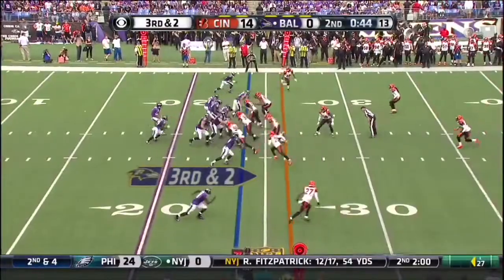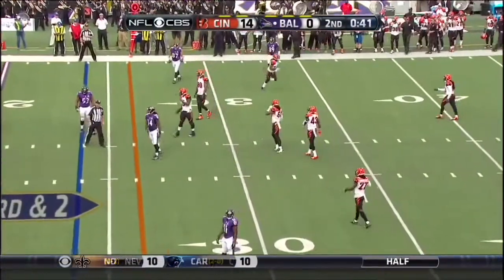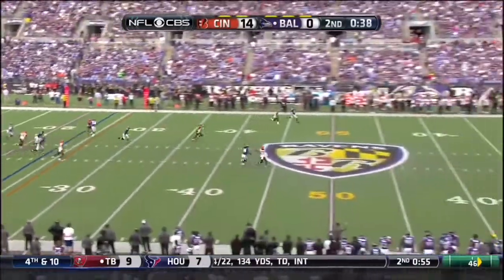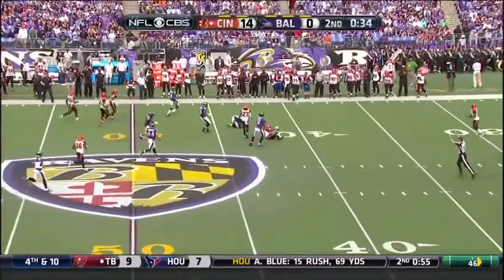So it's third down and two again. Flacco, pressure coming, incomplete. Leon Hall came on a blitz. Third punt for Sam Cooke and that was partially deflected. Adam Jones comes up to make the catch at the 40.